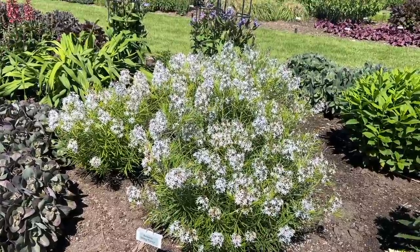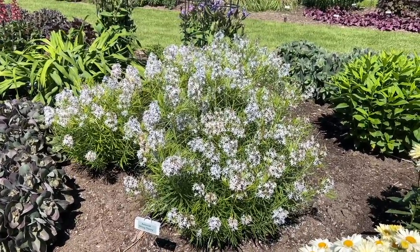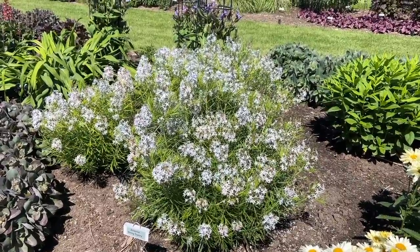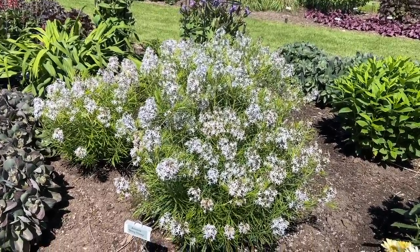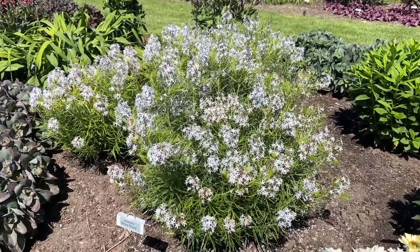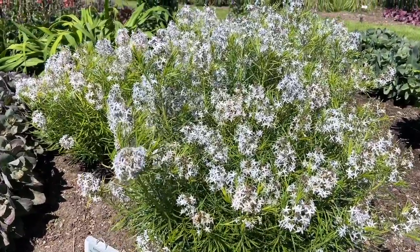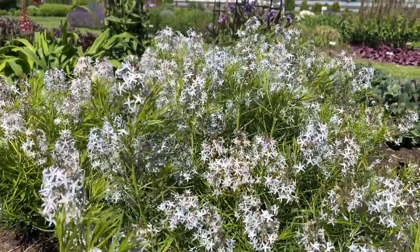Not only does this plant have these beautiful spring flowers, it also has great fall foliage. It's going to turn shades of yellow and purple, yellow and orange in the fall. So can you imagine this big bush of just beautiful yellow and orange foliage in the fall? It's kind of a twofer — a plant that gives you the beautiful spring color and the great fall foliage as well.